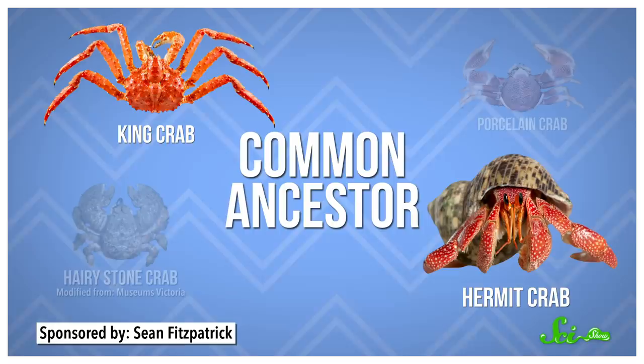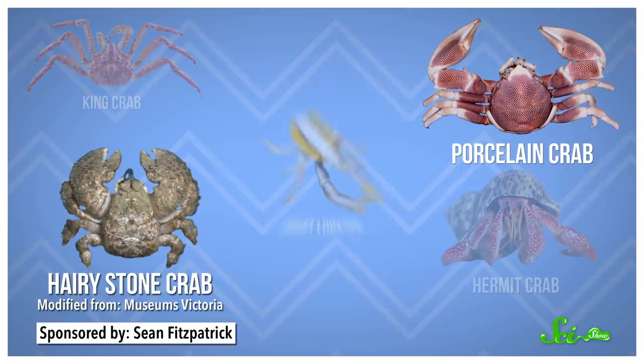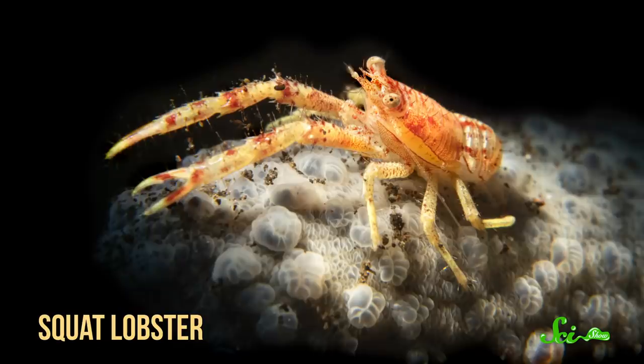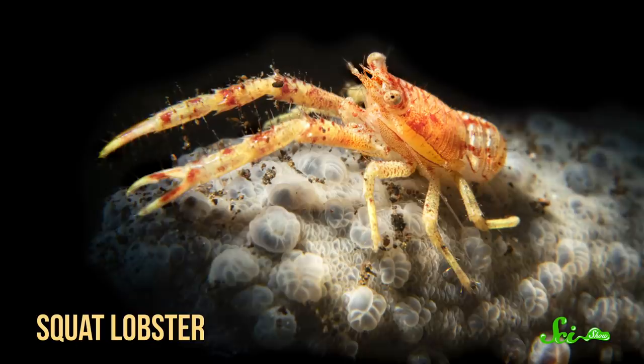Porcelain crabs and hairy stone crabs, on the other hand, are most closely related to squat lobsters — crustaceans that are not crabs and also not lobsters. Unlike most crabs true and otherwise, some species of porcelain crab are able to use their folded pleon to swim, flapping it to propel themselves through the water column. Squat lobsters themselves are considered by some researchers to be half-carcinized. Their pleon is partially curled under, making them look as if they were squatting. In other words, they may be yet another traveler on the evolutionary road to being a crab.